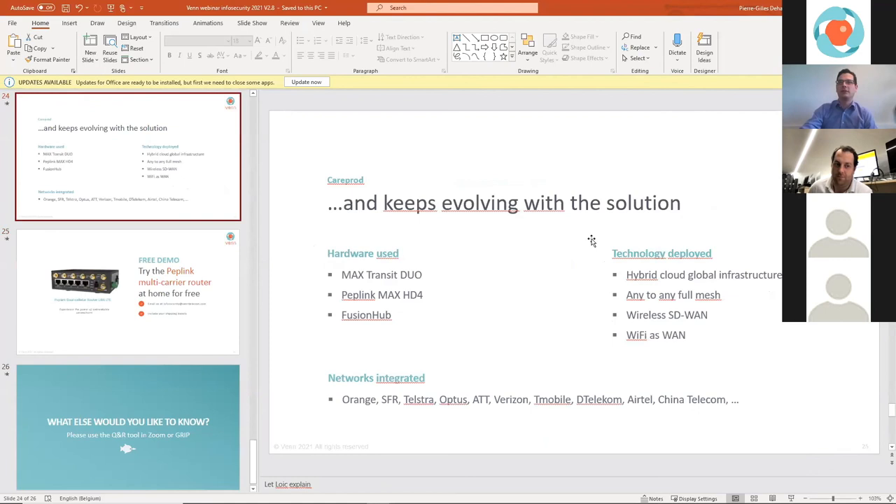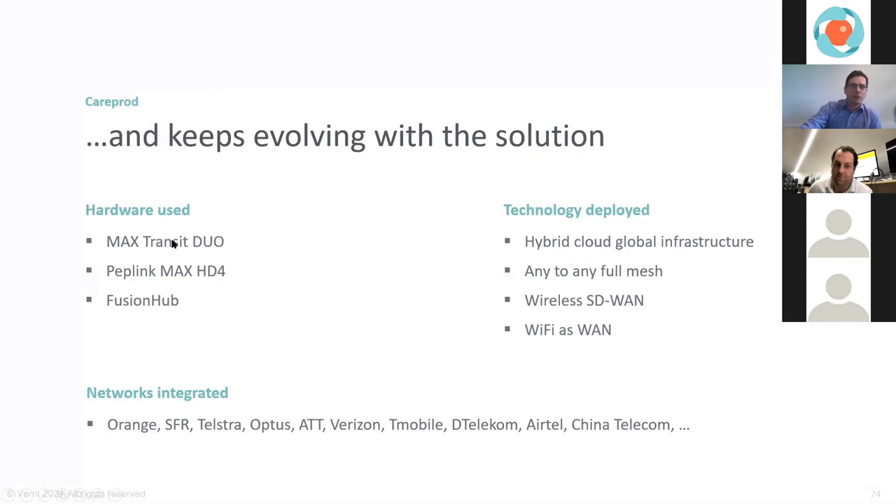The Transit Duo is the device used inside the surgery room or at the proctor's location. The MAX HD4 is a larger unit used for very difficult environments — such as 150-year-old hospitals with very thick walls — requiring a four-modem solution instead of dual modem. That's the beauty of SD-WAN: you decorrelate configuration capabilities from the hardware. For easier environments, take lower hardware; for more demanding ones, scale up. The Fusion Hub is the virtual machine deployed across all public clouds, handling the full mesh scenario between all elements.